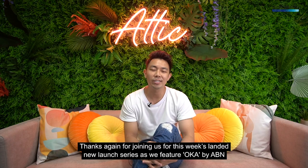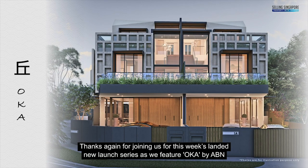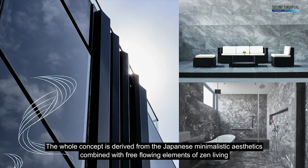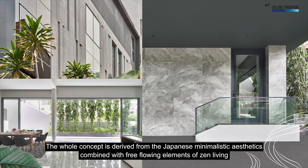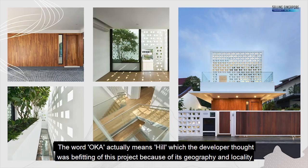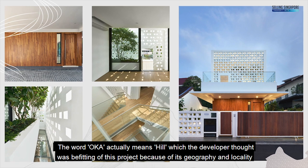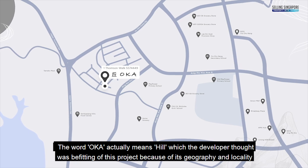Thanks again for joining us for this week's landed new launch series as we feature Oka by ABN. The whole concept is derived from Japanese minimalistic aesthetics combined with free-flowing elements of Zen living. The word Oka actually means hill, which the developer thought was befitting of this project because of its geography and locality.